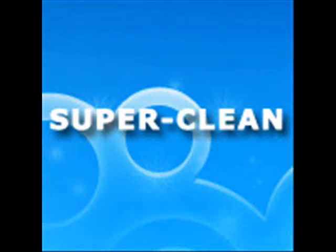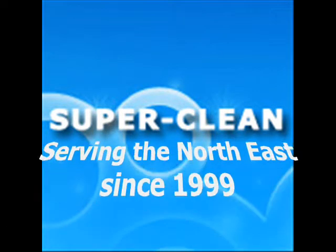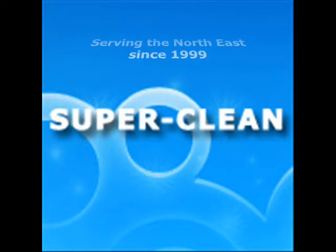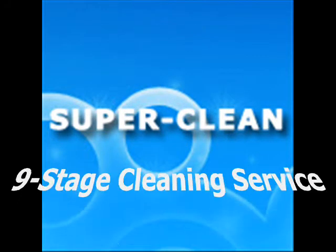With over 19 years of experience, our carpet cleaners have built an excellent reputation and are trusted for the high standards and effectiveness of our nine-stage steam cleaning service.